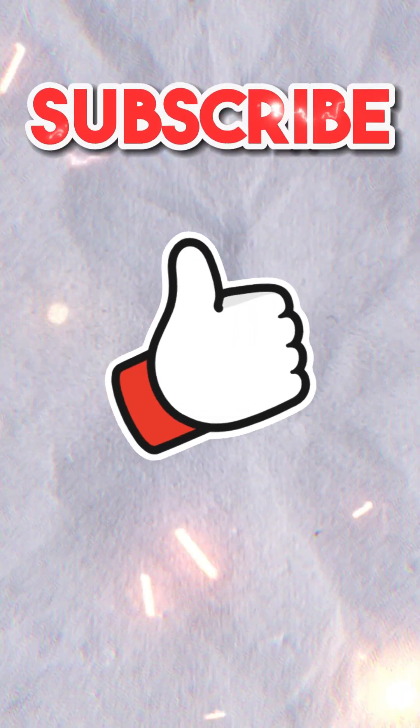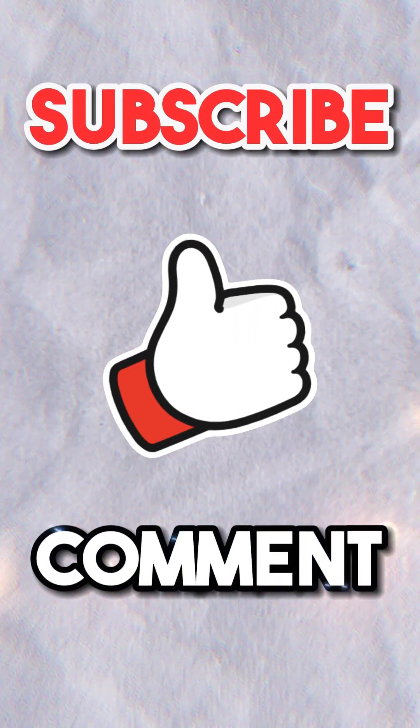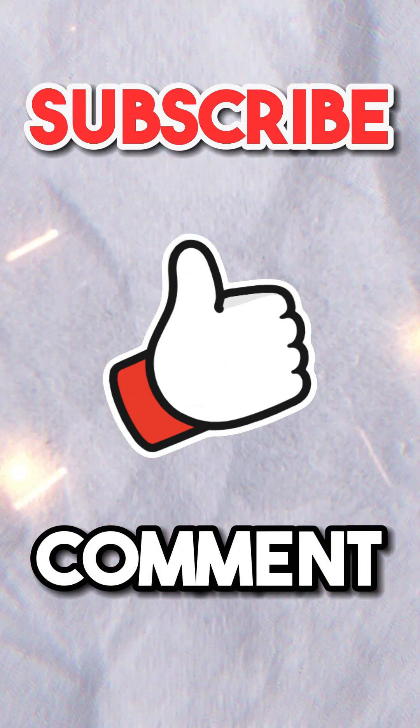Please subscribe, like, and comment on which model you would prefer and why. Now back to the comparison.